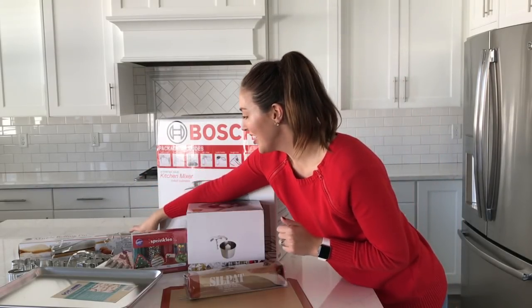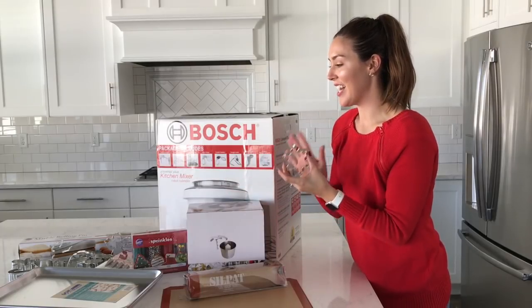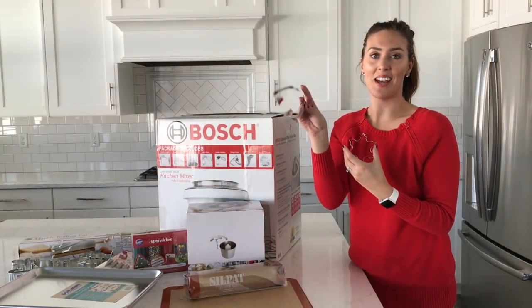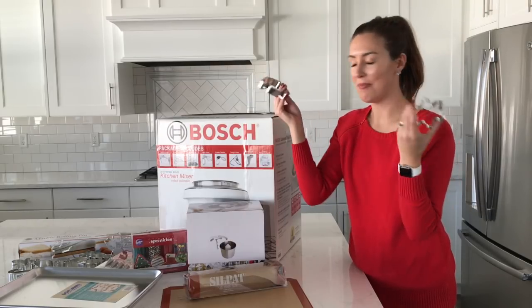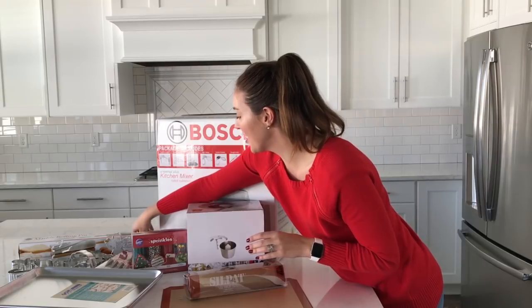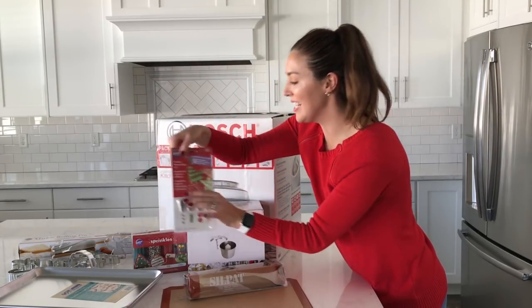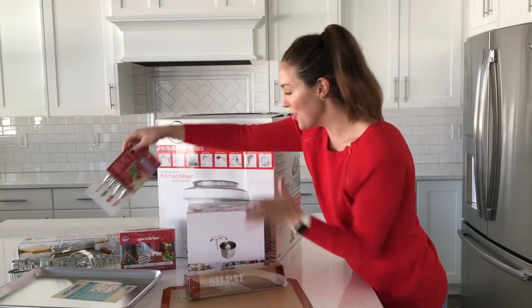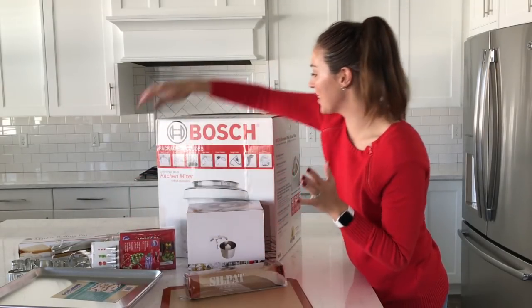Next, we have an Ann Clark cookie cutter set. I love this — I especially love this sweater cutter. How cute is that for little ugly sweater cookies? Perfect for Christmas. And then we've got a few decorating tools for frosting and sprinkles for the holiday cookies you'll be making using your awesome Bosch mixer.